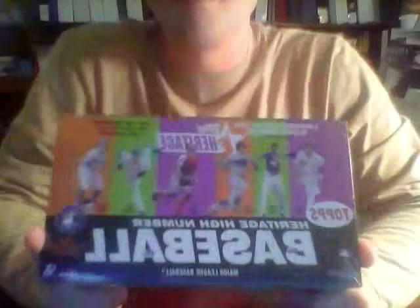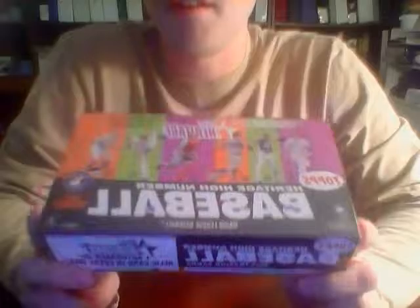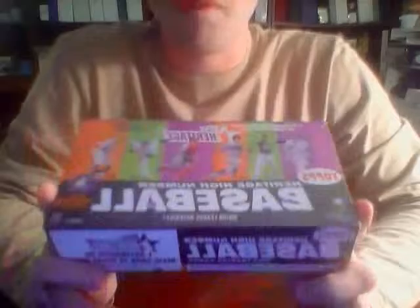Welcome back to yet another group break video. This is for the final group break of 2015 on my blog Nachos Grande. For this particular video I'm going to open up the box containing the most raw number of cards, which would be the 2015 Topps Heritage High Number box.